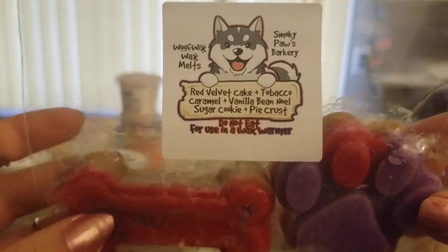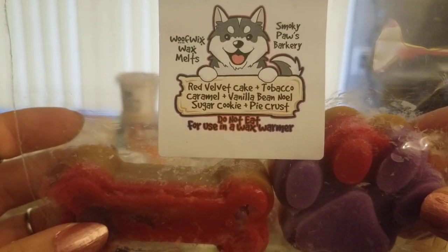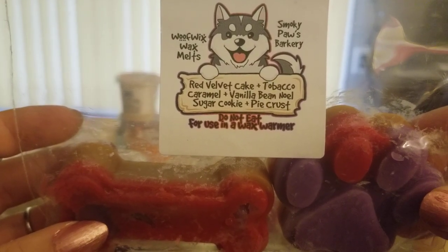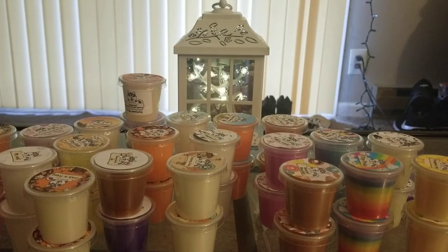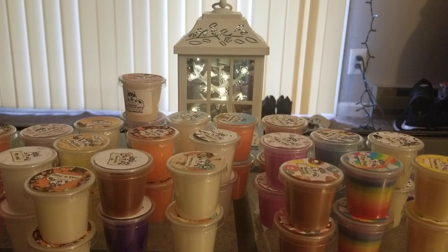Then I have Smokey Paws Barkery — I already have this one but I just really wanted some more of it. So this is red velvet cake, tobacco caramel, vanilla, sugar cookie, and pie crust. I love this one. I can melt this all day, every day. It is so good and it looks so pretty when it's melting too.